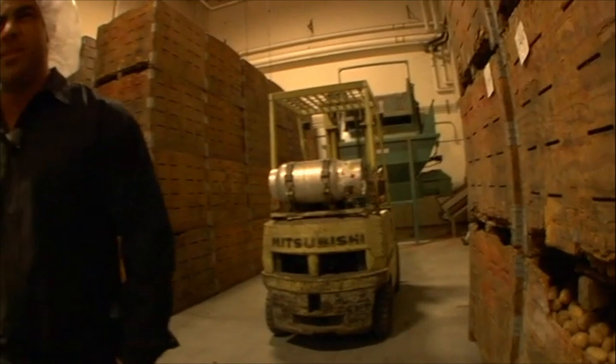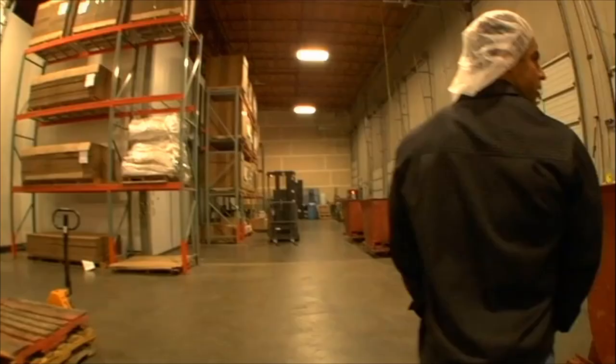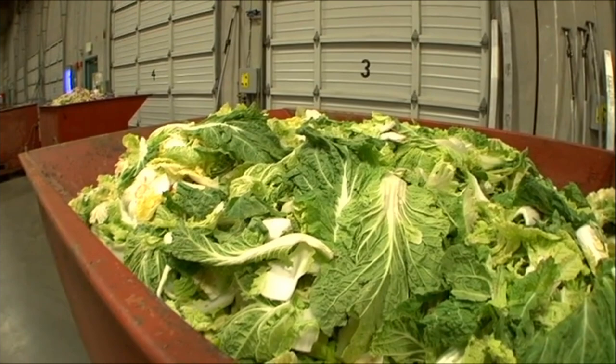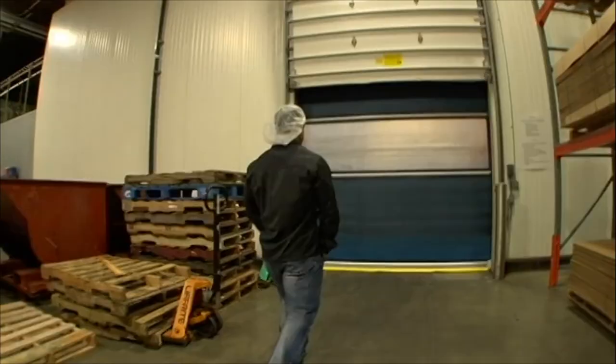We do a lot of hash browns, you know, like for breakfast places, and then potatoes that go into the soups for the soup companies. All of our waste we put into a trailer every night and ship basically a trailer load up to a cattle farmer who takes all of this stuff.